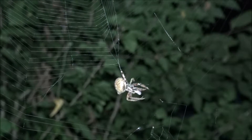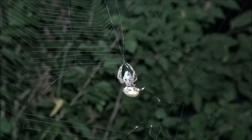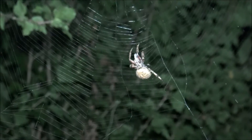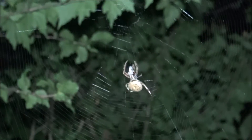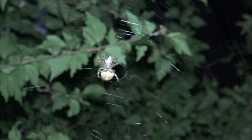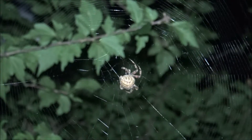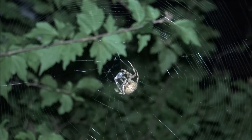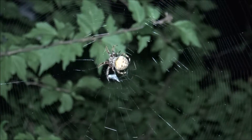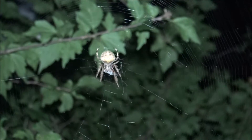I'm sorry I missed the initial catch of this prey, but I was not actually by my camera. I just set it out and then left it. She caught something and now she's carrying it to the middle. This is where she'll probably tie it up. And she will leave that there until another prey falls victim to the web.